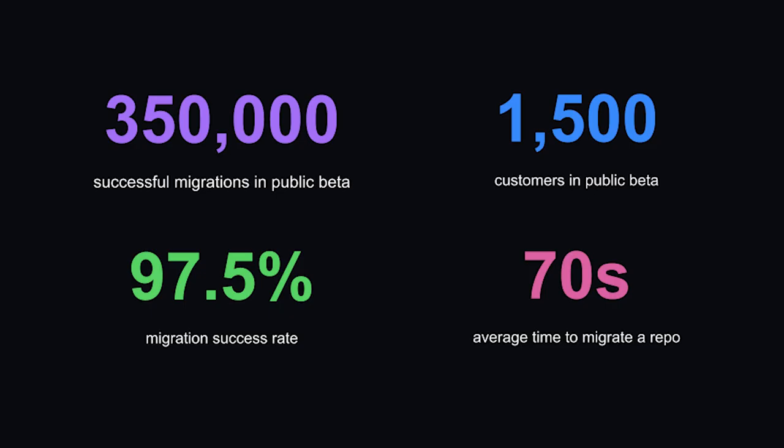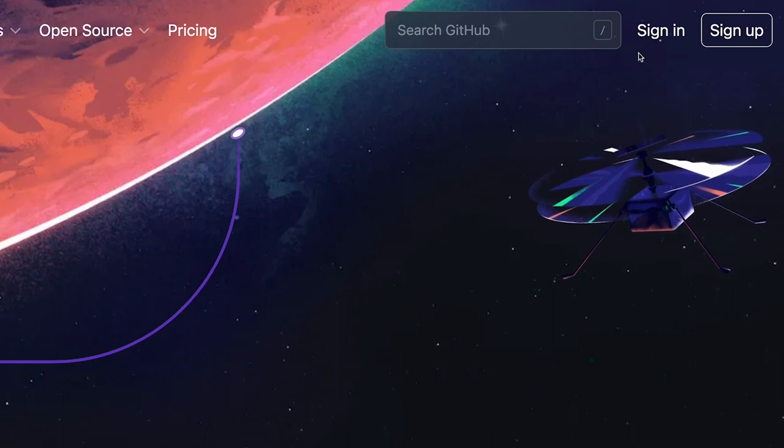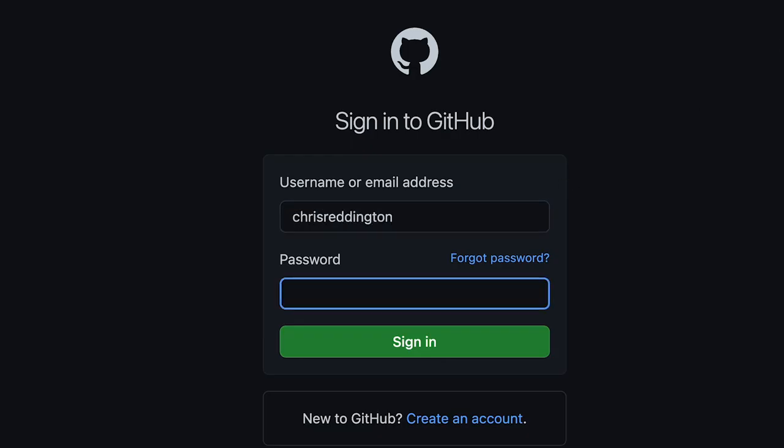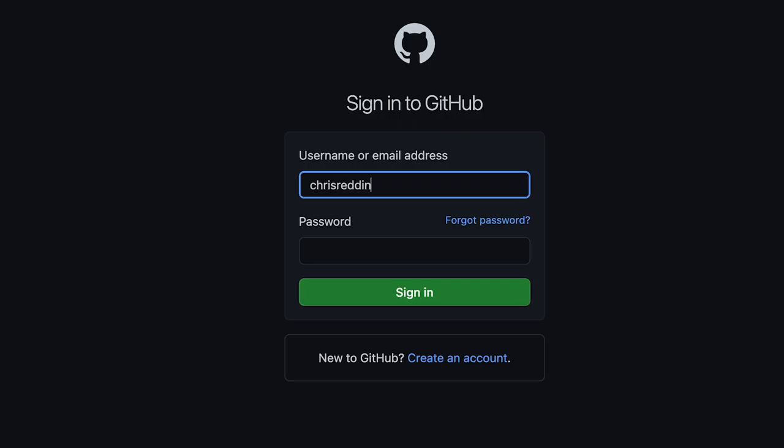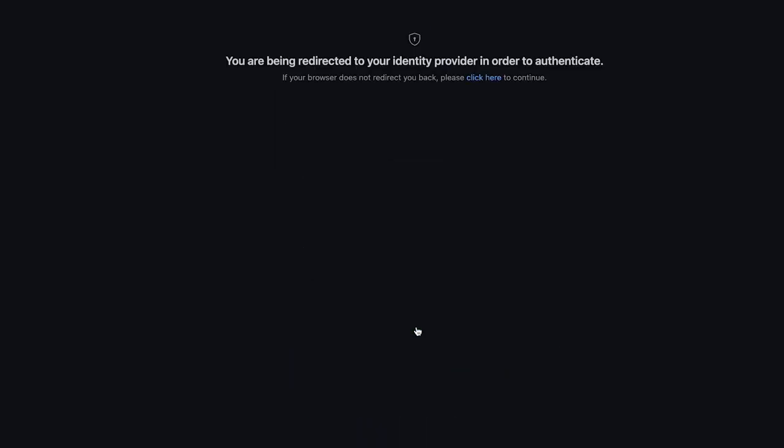So this means your engineering teams can focus on what they do best, building amazing products. And for those of you already using GitHub Enterprise but want to use Enterprise-managed users, some great news: the Enterprise Importer enables you to migrate organizations and repositories between Enterprise accounts.